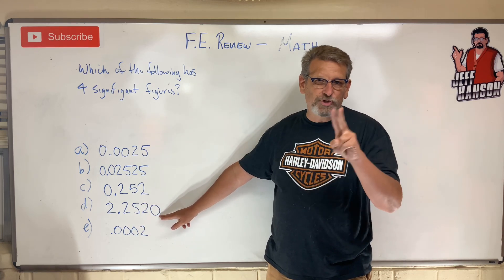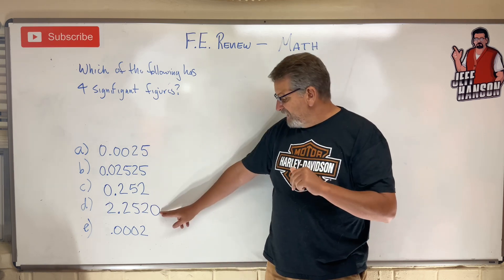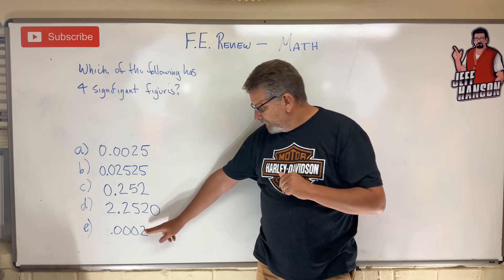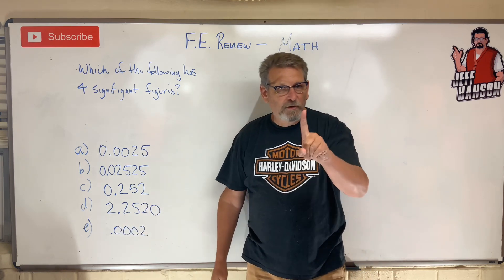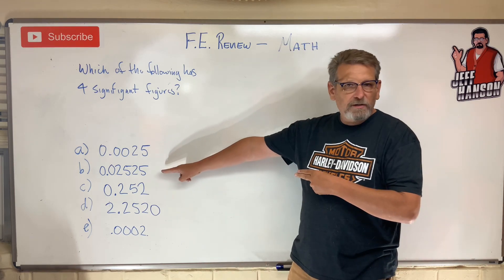A zero on the end shows significance — it shows precision. That is a significant figure. That's five. This one — placeholder, placeholder, placeholder — only one significant figure. Answer: B.